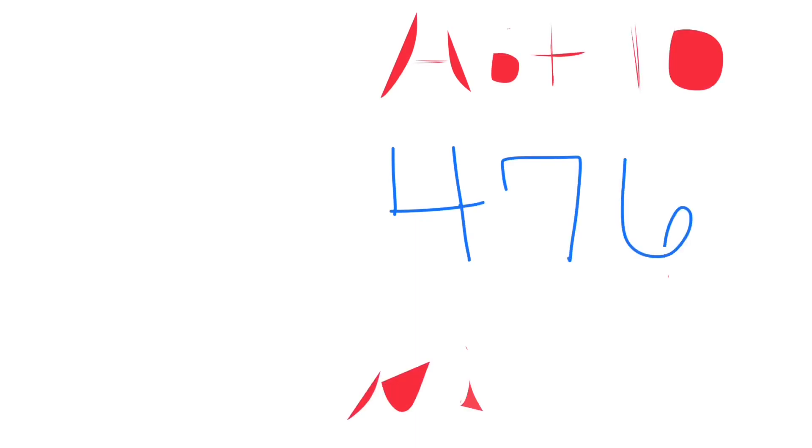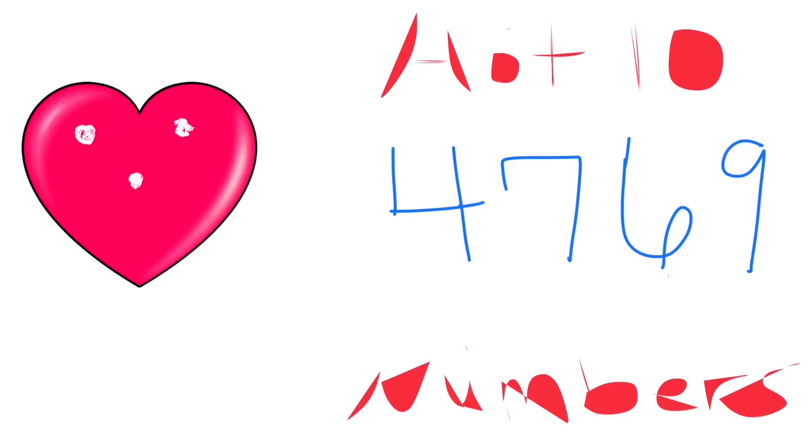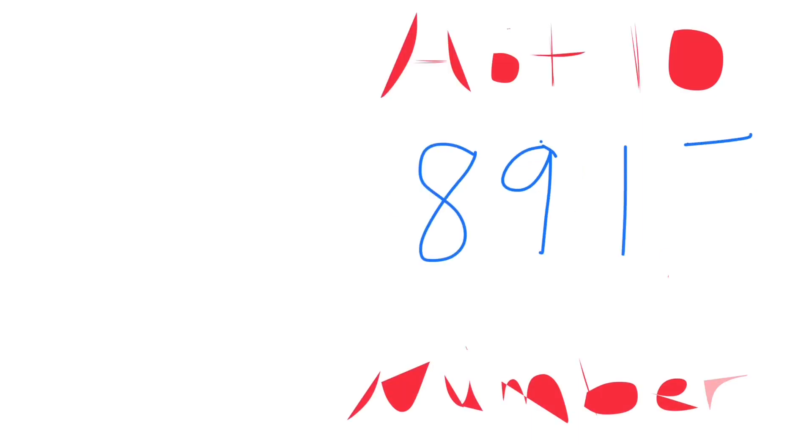4-7-6-9. Remember guys, you can always pick and narrow down your four-digit list by pairs — if you see a hot pair, then play that number. 8-9-1-5 — I love that one. That's a 1900 series number.